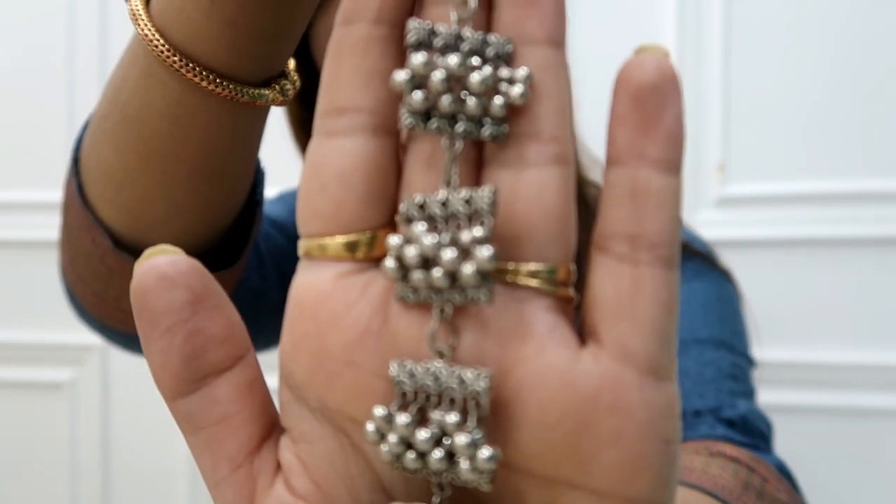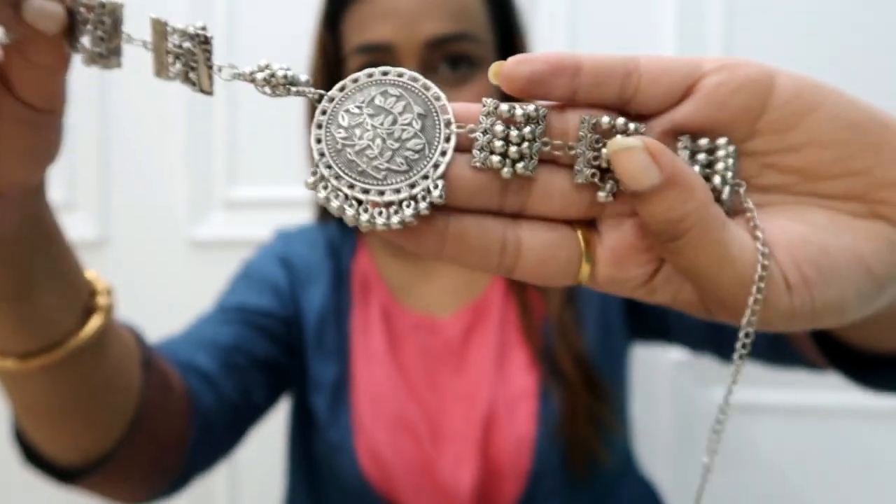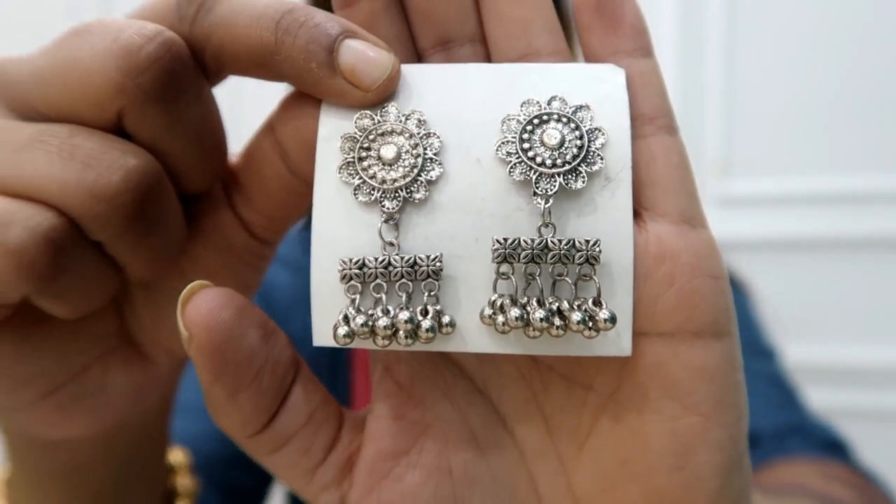The last item is an oxidized silver brass Afghani necklace choker with earrings. The original price is 290 rupees but I got it for only 144 rupees — a really cheap deal. The earrings are short, beautiful, and the most lightweight I've seen. The quality is not exceptional, but for 100–200 rupees it's the same as others. If you want to wear something affordable, I highly recommend it. See you in the next video, guys — bye!